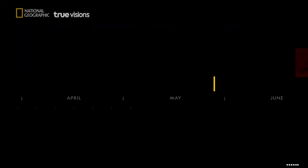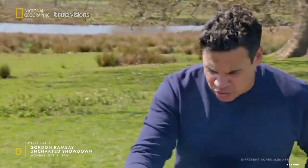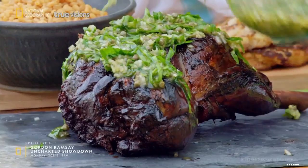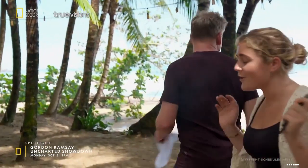This October on National Geographic Network, Uncharted gets competitive. Are you feeling the fresh air, Gordon? In this spin-off series, Gordon Ramsay faces off against his former protégés. Are you guys ready? This world's amazing. And his daughter. Are you kidding me? Hands off.